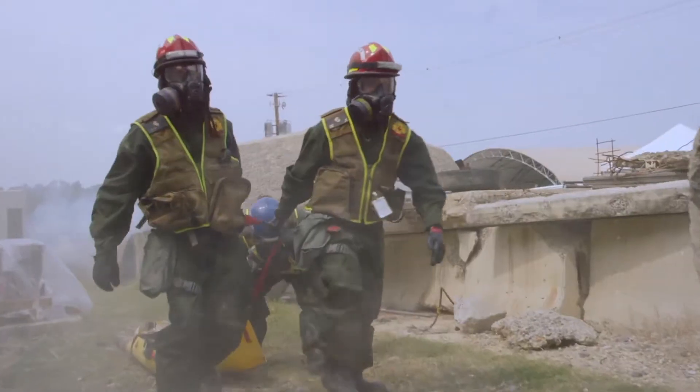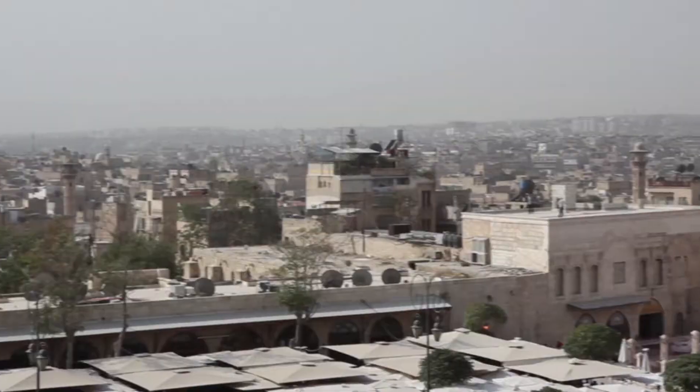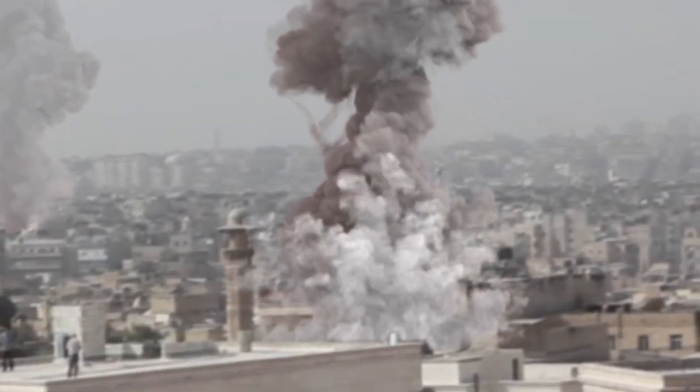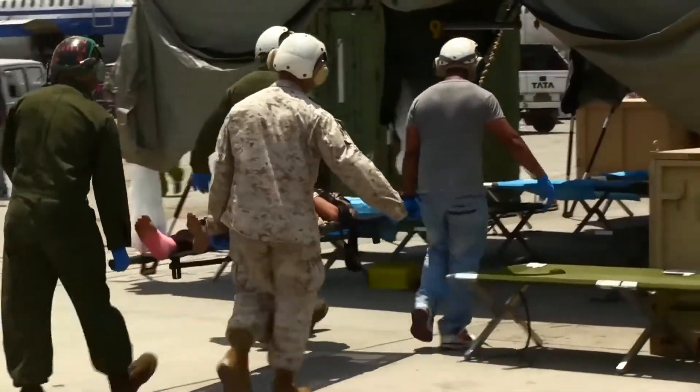America's adversaries are increasingly using chemical and biological weapons. We've seen these weapons used in Syria and Iraq, and uncovered plots to use them in England and Belgium. This isn't a distant threat — it's a growing threat we face every day. Whether it's a Special Forces unit taking down a terrorist stronghold, or a team of military doctors working to stop a pandemic, our troops must be protected.